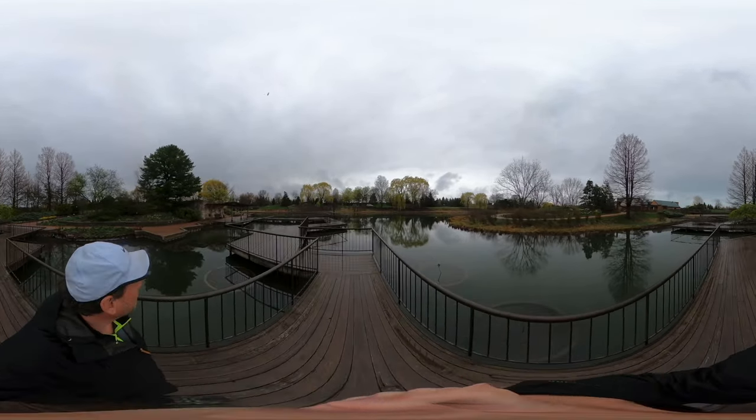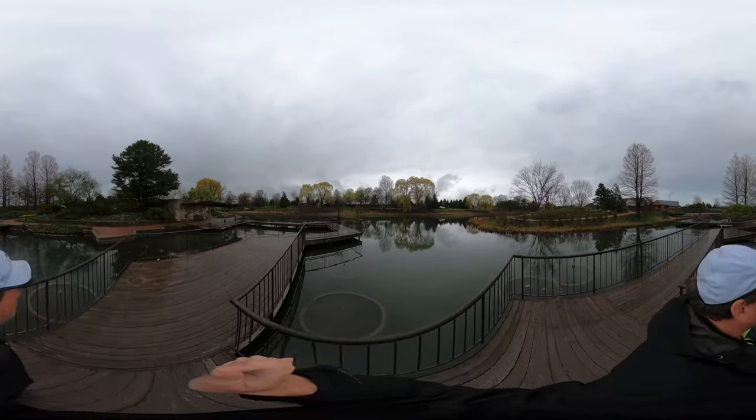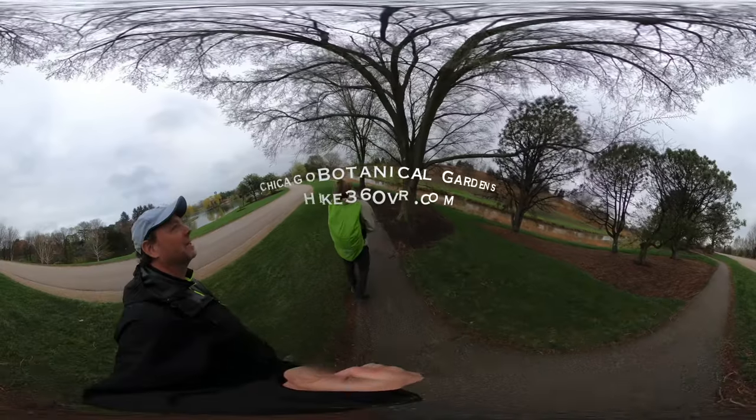One of the benefits of doing 360 video is we can see everything around us. We just saw a bird fight!